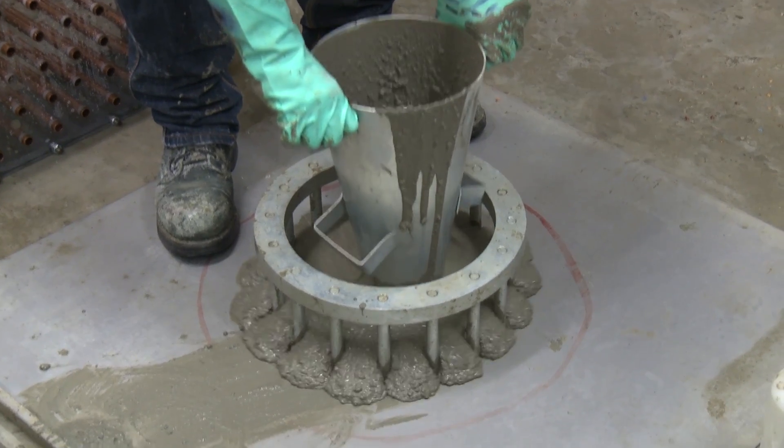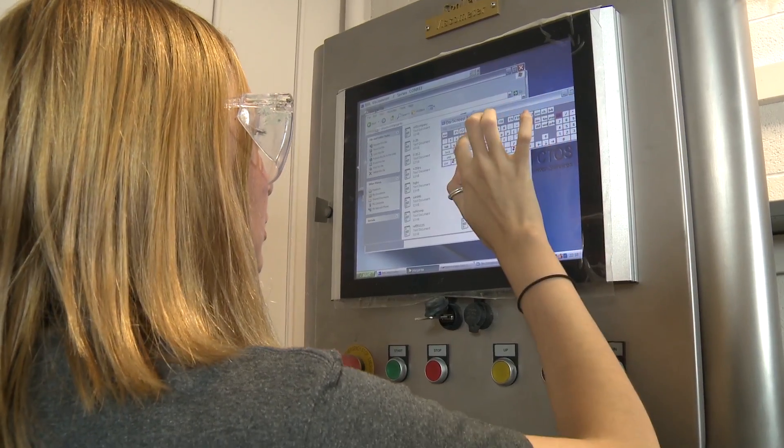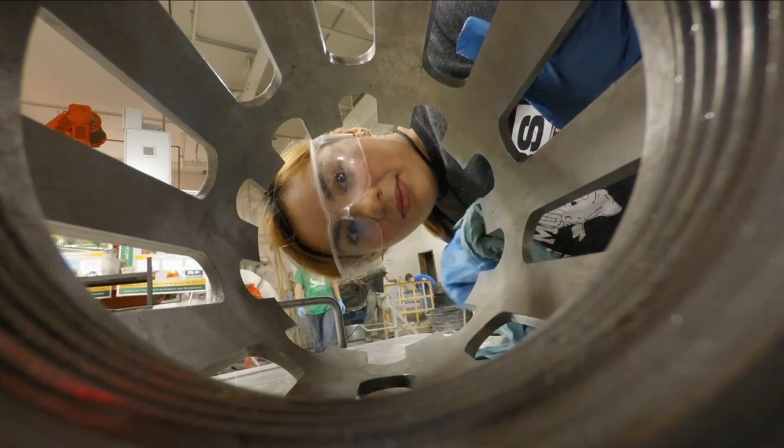You get different techniques, different methods, different tools that can help us in characterizing that material — and it's not just concrete; we are able to do a lot more materials.